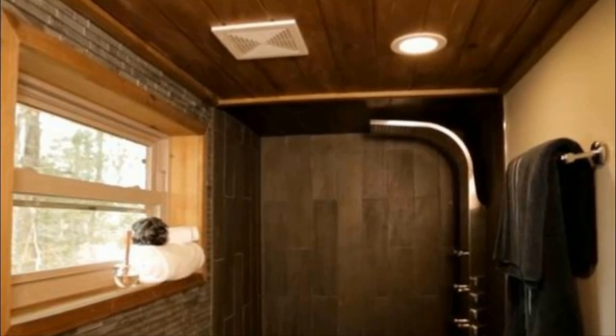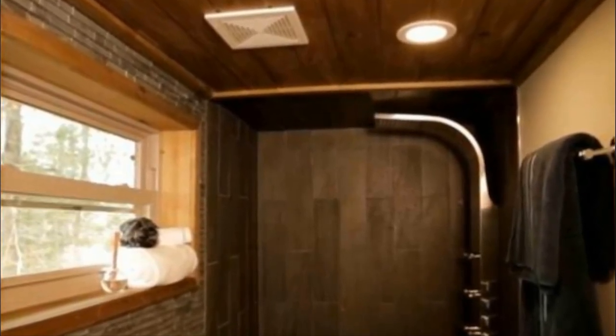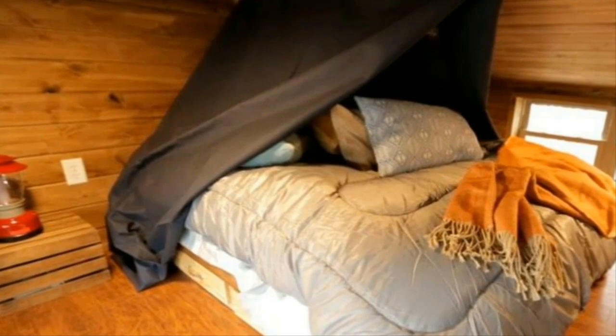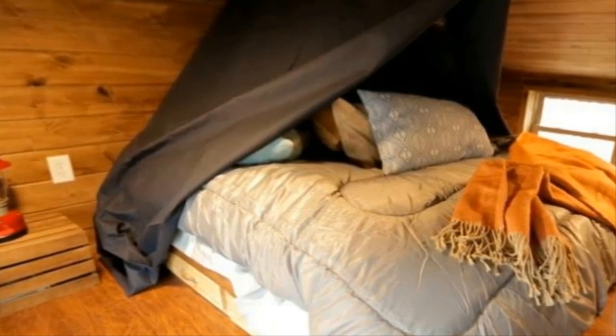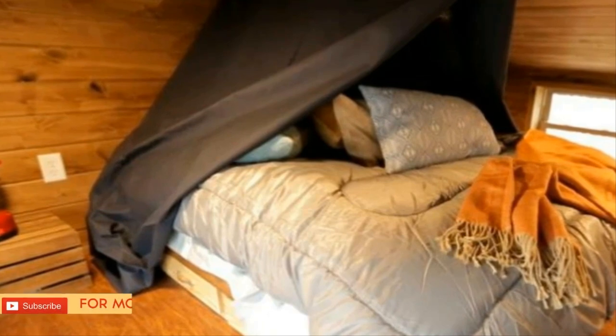Next, take a look at the kitchen — once again there's a lot more room than the interior suggests, with a beautiful large kitchen island right in the middle. You won't have to worry about camping meals because there's a full-size stove built in, and there's plenty of room for a regular-sized fridge as well.